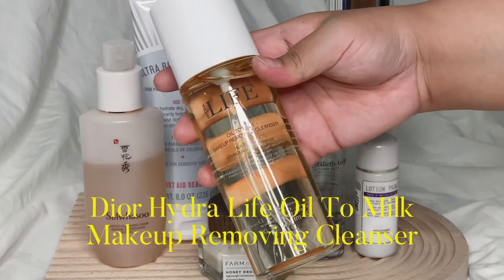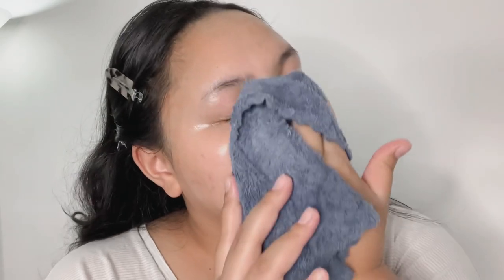Here I have the Dior Hydra Life Oil to Milk Makeup Removing Cleanser — this is a cleansing oil and it's still new in my routine, used only once or twice. It's a good cleansing oil with a fresh scent familiar to the Hydra Life range. I apply it on my dry face, massage it to remove makeup or sunscreen, then add water to emulsify before rinsing off. In this clip you can see I'm using a wet cloth, but normally I just rinse with water.